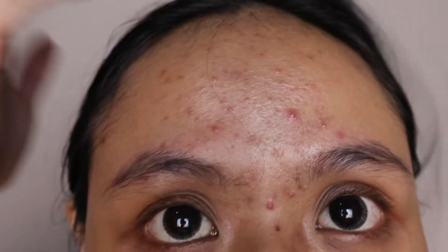As you guys can see, I have a small acne on my forehead and it's quite bad. Moving to my nose, I have one active acne right here.